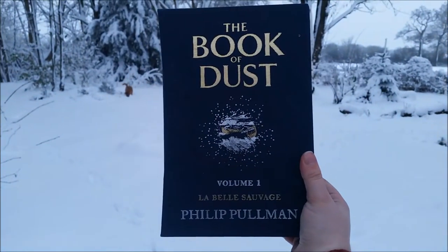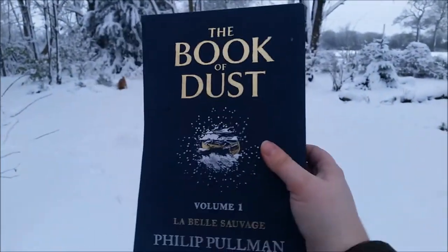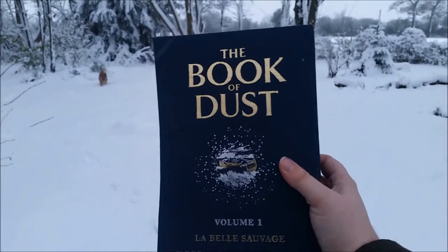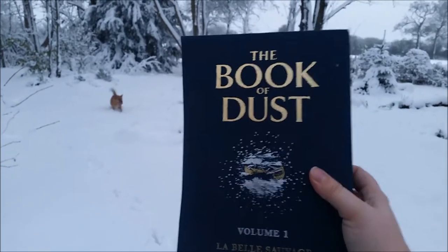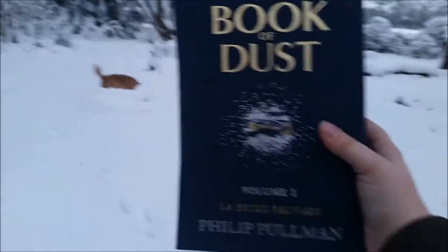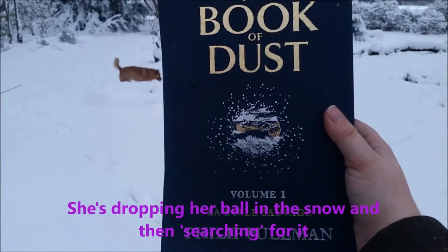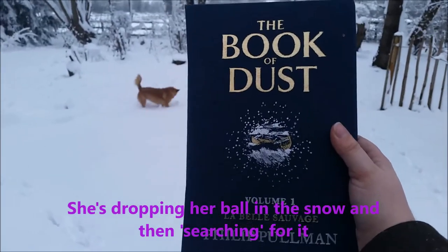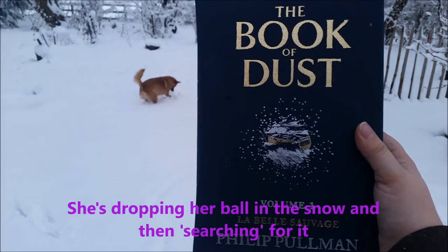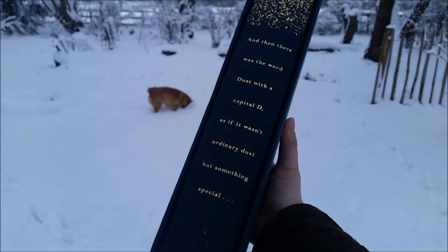Next of course is The Book of Dust by Philip Pullman. I went to the midnight release and managed to get a signed copy. I'm not going to open it out here because it is actually snowing, but I read this immediately. It was so good — I'd been waiting 13 years for this and it definitely paid off. It gets surprisingly scary near the end as well. I really like Malcolm. He's another very well-rounded character like Lyra and Will, and I can't wait to see how he appears in 15 years' time in The Secret Commonwealth when he meets Lyra, who's traveling to Asia. And then there was the word 'dust' with a capital D, as if it wasn't ordinary dust but something special.